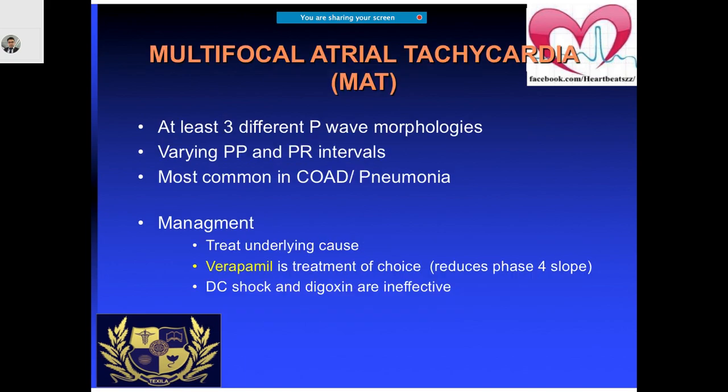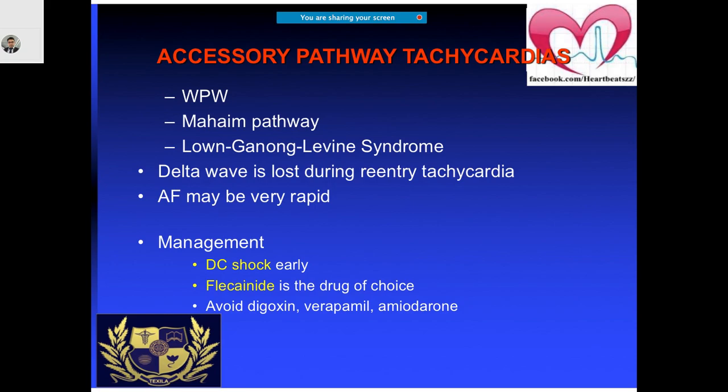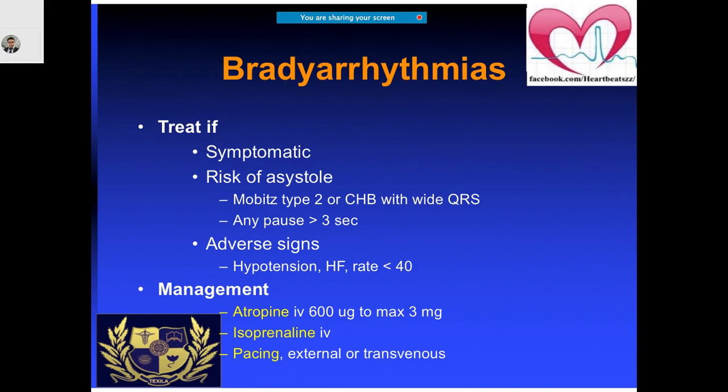For multifocal atrial tachycardia, you call it that when the P wave has more than three morphologies. The PP and PR intervals are changing, and you most commonly come across it in cases of pneumonia. You can put them on verapamil. For accessory pathways, always remember don't start on beta blockers or calcium channel blockers — better is an anti-arrhythmic drug like flecainide or amiodarone.